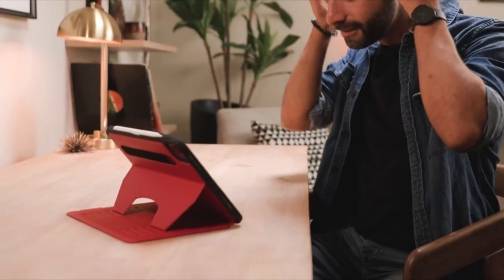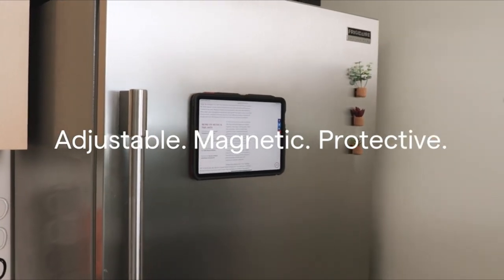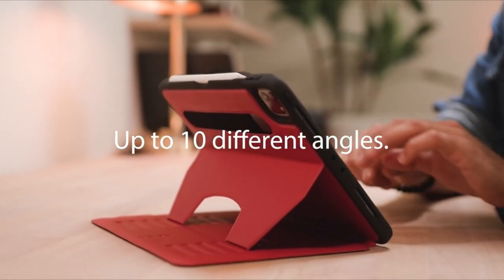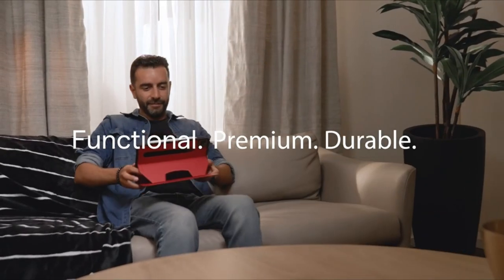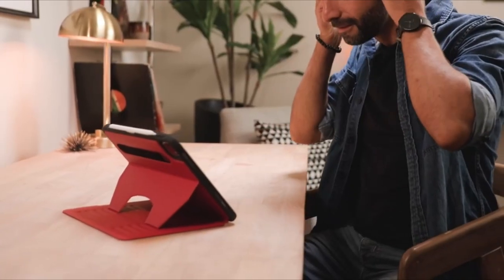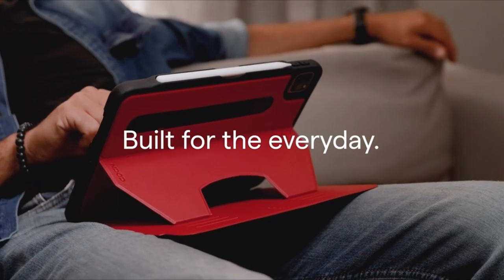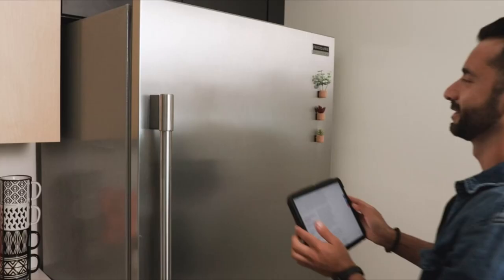At number 5 is the Zugu Case. The Zugu Slim Case for the 13-inch iPad Pro blends style and durability, providing 5-feet drop protection while maintaining an elegant profile. It features a 10-angle magnetic stand for versatility across presentations to casual browsing, and is compatible with Apple Pencil 2 wireless charging. Zugu backs the case with a 30-day free return policy and a 2-year warranty, and covers all AppleCare+ repair expenses. Additionally, Zugu contributes 10% of profits to charitable causes such as Children International.